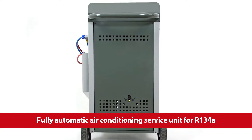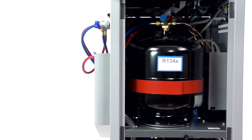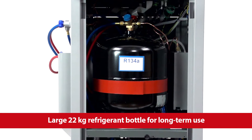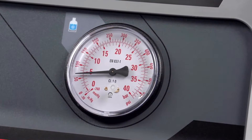The air conditioning service unit uses the refrigerant R134A. The refrigerant bottle with heating belt can be used in all temperature conditions. Through the clearly visible manometer, the pressure of the internal refrigerant bottle remains in view.